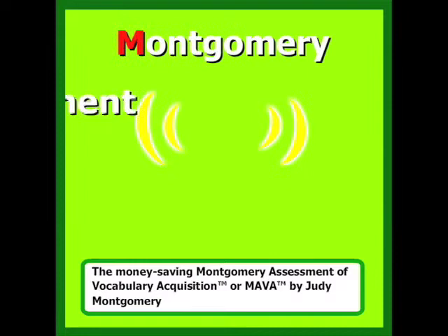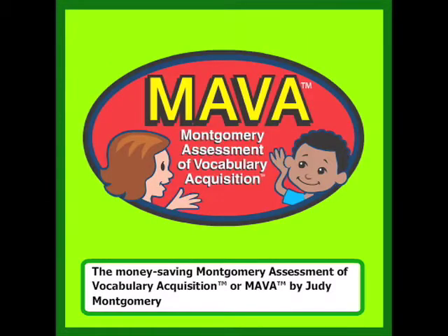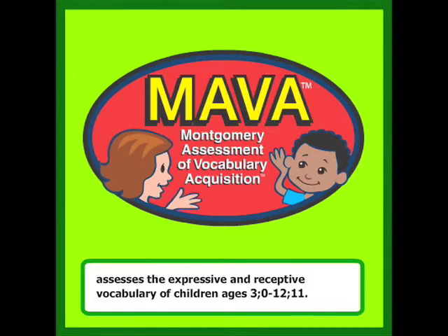The Money-Saving Montgomery Assessment of Vocabulary Acquisition, or MAVA, by Judy Montgomery, assesses the expressive and receptive vocabulary of children ages 3 years to 12 years 11 months.